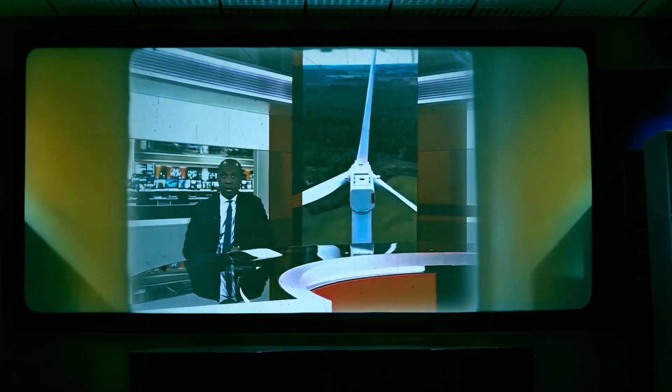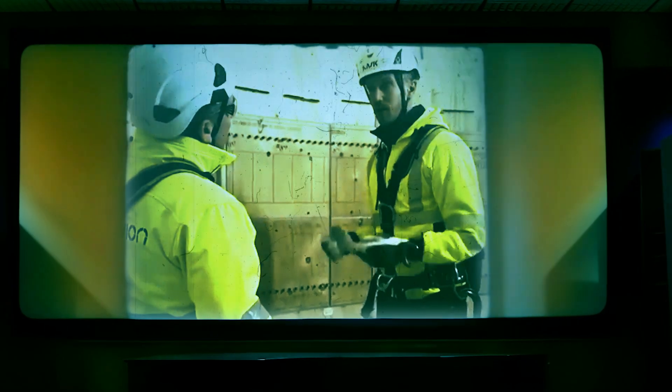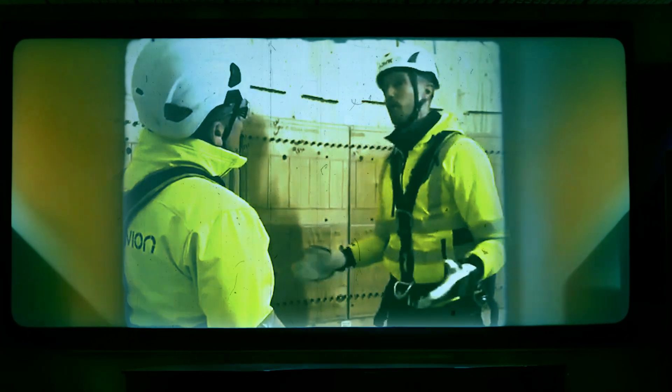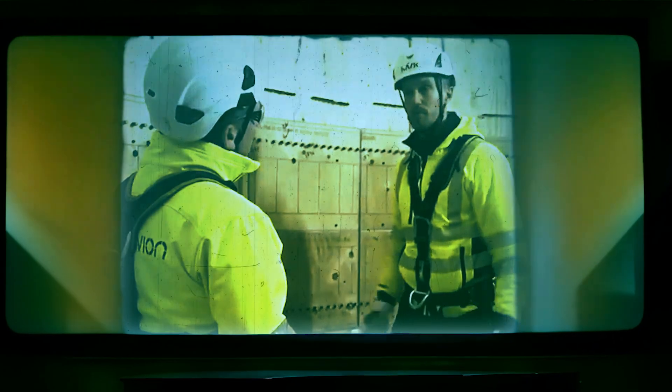A wind turbine made of wood has begun supplying electricity to the Swedish grid. Wood is a great material — but steel is very heavy. With this material, we can perform the same task with 30% less weight and with more than 100% less carbon emissions.